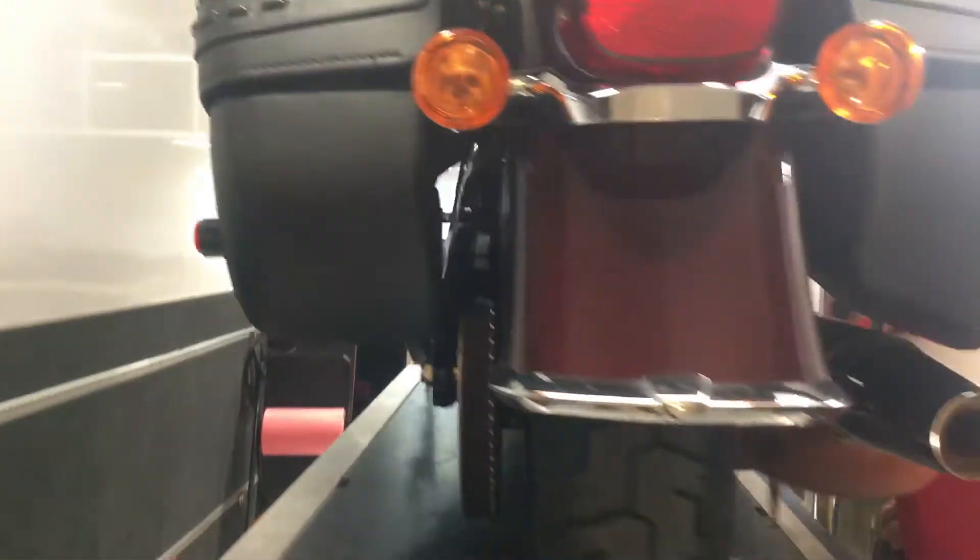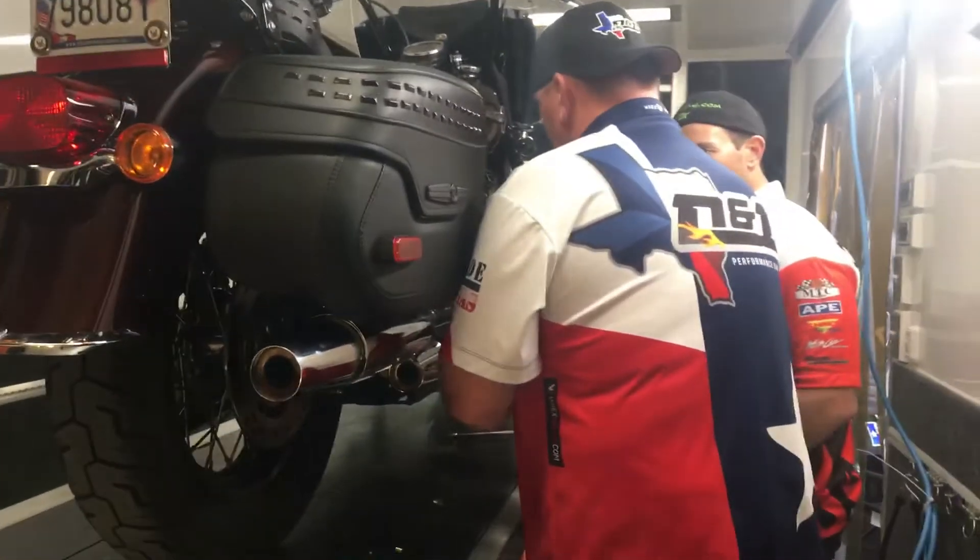What are the key selling points for your exhaust? I know it has a great sound to it. How about performance and some of the other selling points?